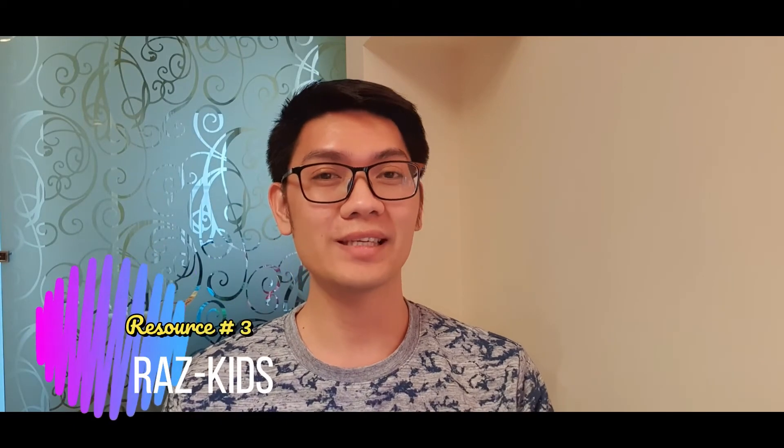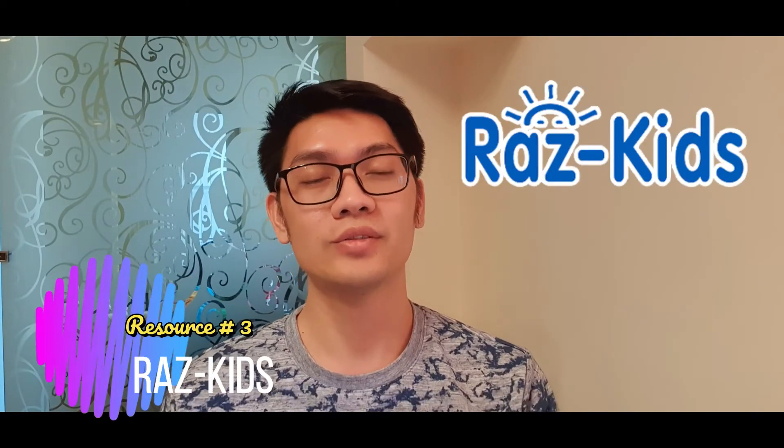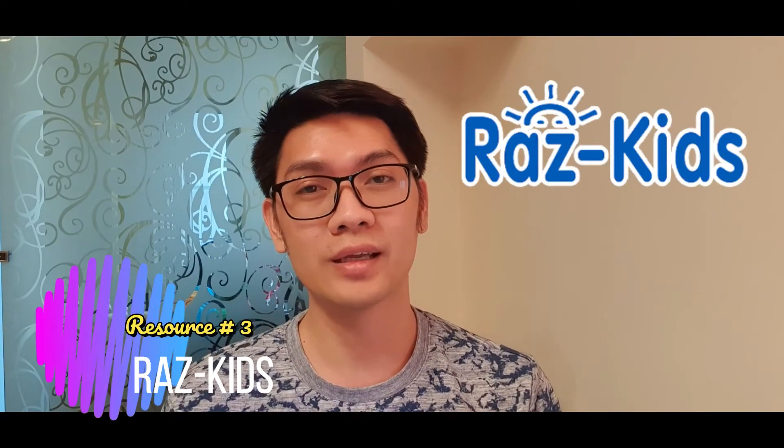In our school we are using Raz-Kids for reading. Basically, the students are given different level books for them to develop their reading and comprehension skills.